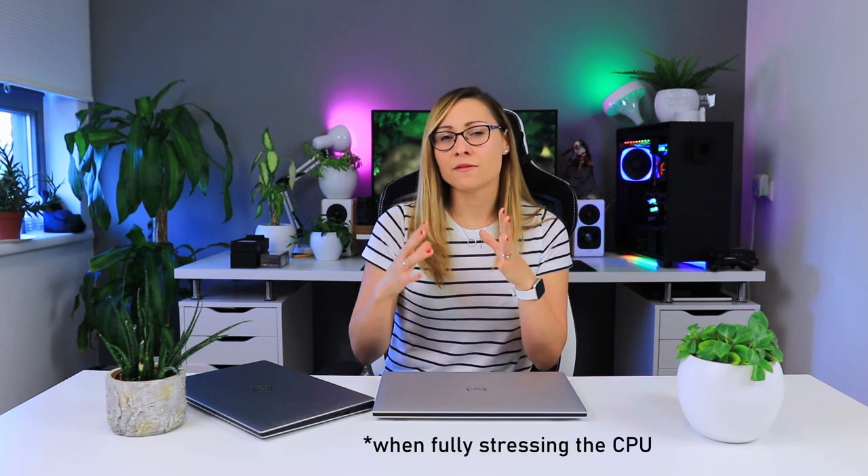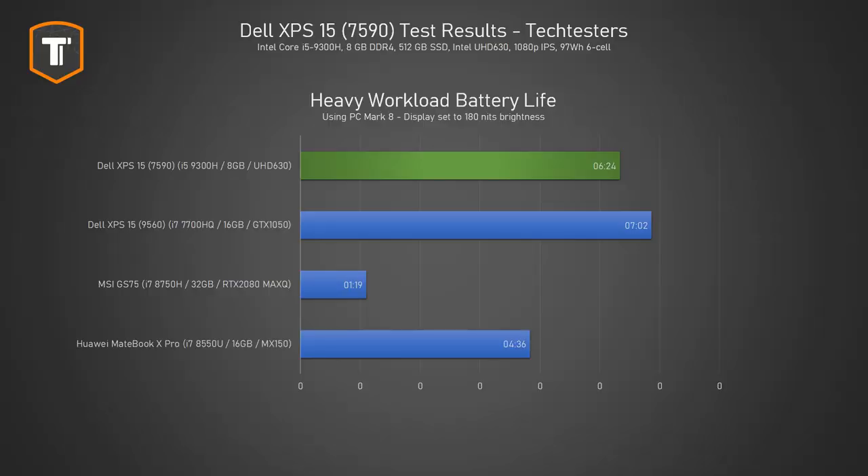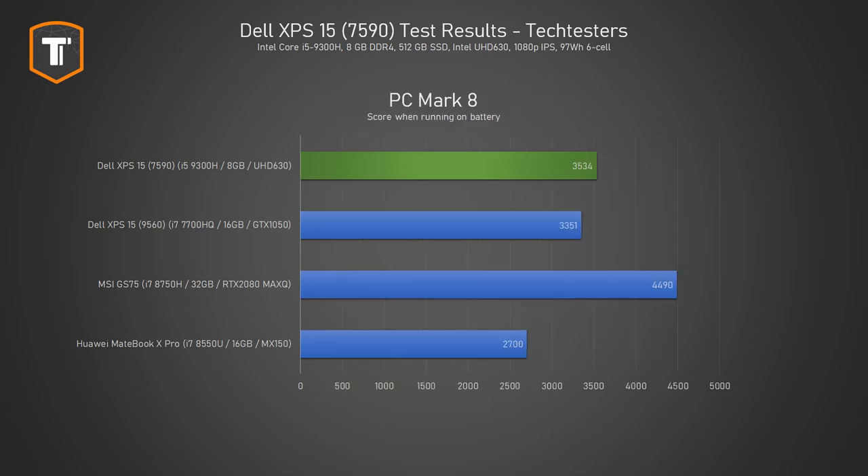Sound-wise, we measured 41 decibels at 50 centimeters distance, which is audible but not extremely loud like a gaming laptop would be. When it comes to battery life, it's very similar to my older XPS 15, which is really good. I could take it to work and work all day without it running out of battery. If you do something CPU-heavy the laptop will last about seven to eight hours, but a typical combination of browsing, typing, and watching YouTube can reach 10 to 12 hours, making battery life one of the nicest things this laptop has to offer.